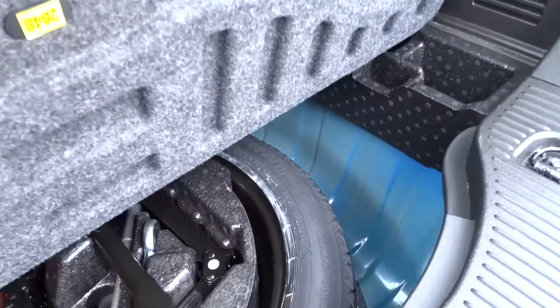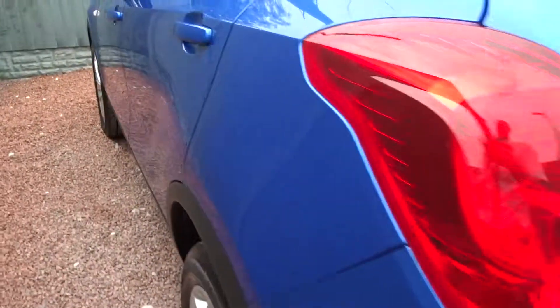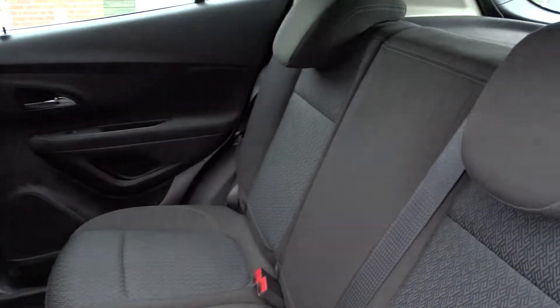The space-saver spare wheel stows neatly away under the boot flooring area, and there's plenty of space in the rear of the car with the seats intact for three passengers to sit quite comfortably.